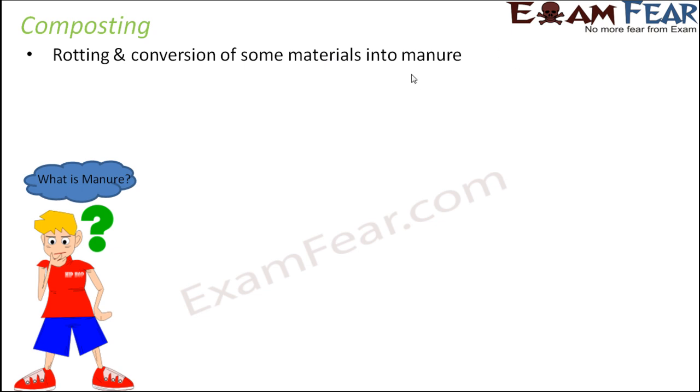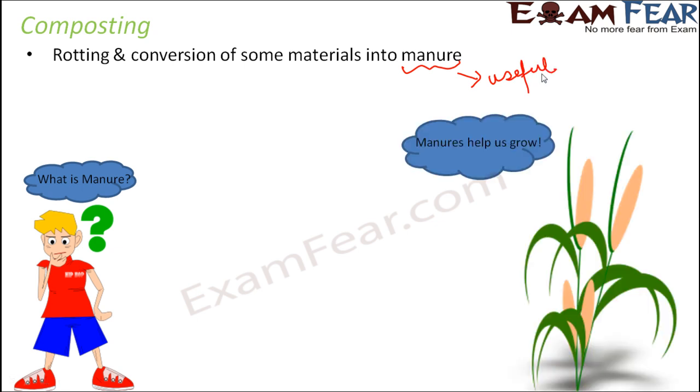Manure is something which is useful for us because it helps plants to grow. Plants need manure for their better growth. Something which is waste for us can be beneficial for plant growth. Since agriculture is all about growing plants, we can prepare manure from our household waste, and that manure will help our agriculture to flourish so we get better food.